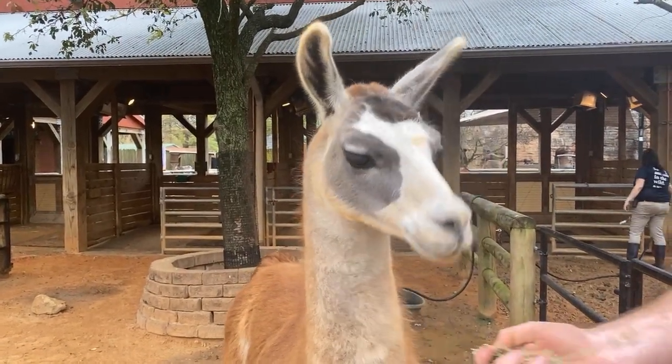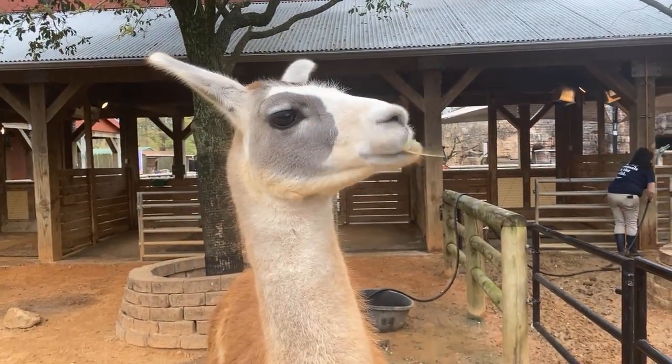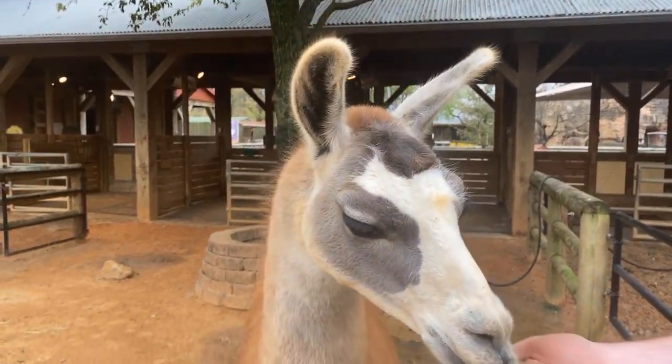Fiesta is a llama. She just turned eight years old in January, and she's been enjoying some of the quietness and solitude back here while we've had the children's zoo closed, but she's looking forward to seeing you all.